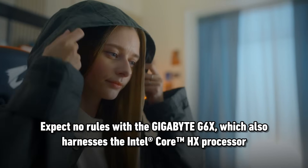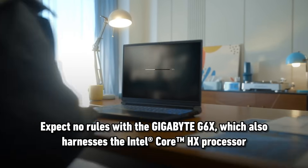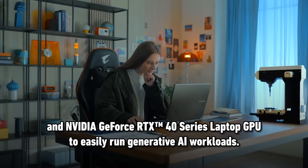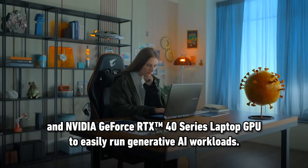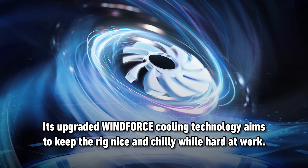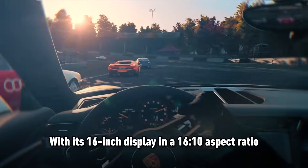The Gigabyte G6X also harnesses the Intel Core HX processor and NVIDIA GeForce RTX 40 Series laptop GPU to easily run generative AI workloads. Its upgraded Windforce cooling technology aims to keep the rig nice and chilly while hard at work.